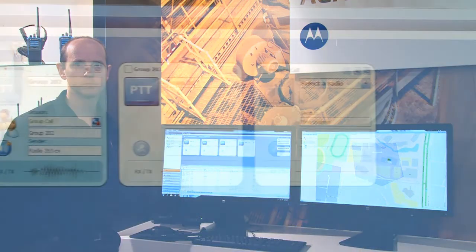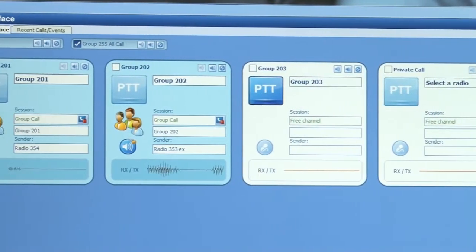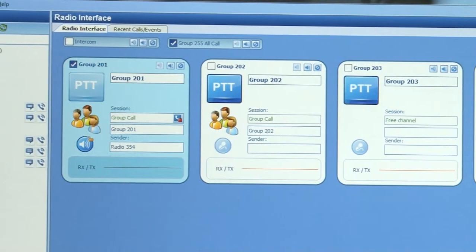The radio interface window shows a real-time view of the activity on the Moto Turbo radio system. When a field radio keys up, it shows blue on the PTT box.